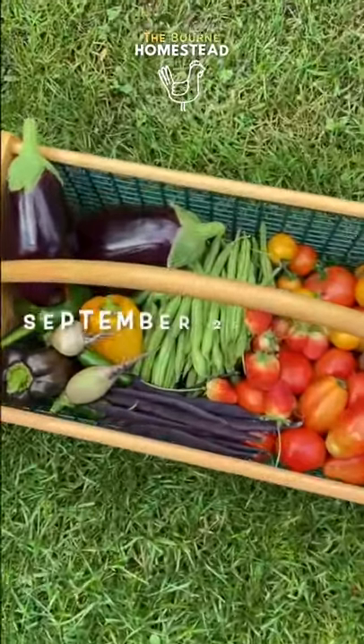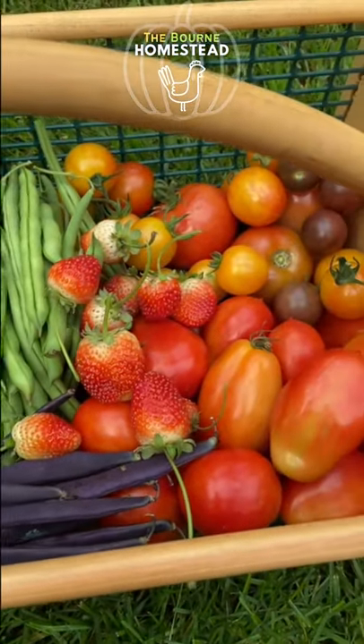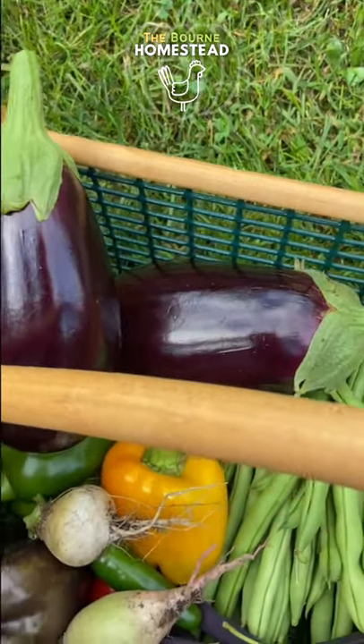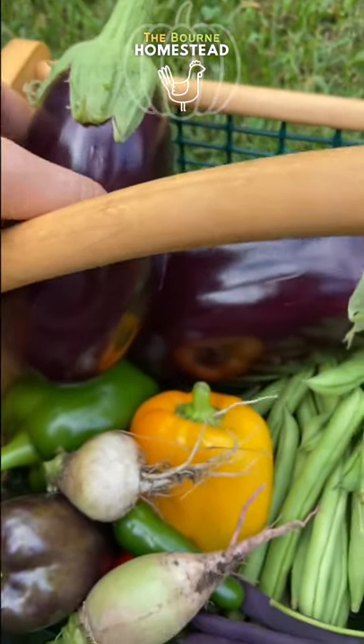Today is September 25th. We are in Connecticut Zone 6 and this is the stuff that I harvested from our garden today. We have a couple eggplants. Our eggplant plants are producing a ton of eggplants right now, and we're starting to be able to pick them when they're a little bit smaller.